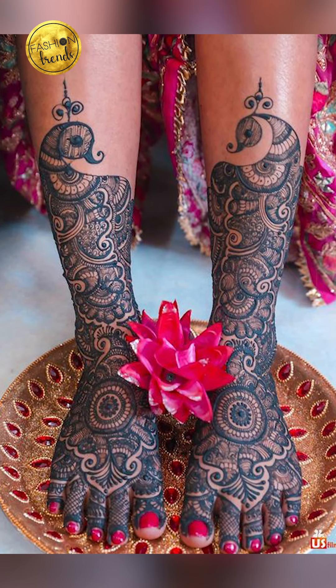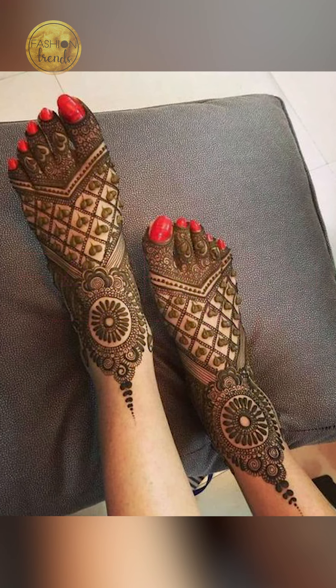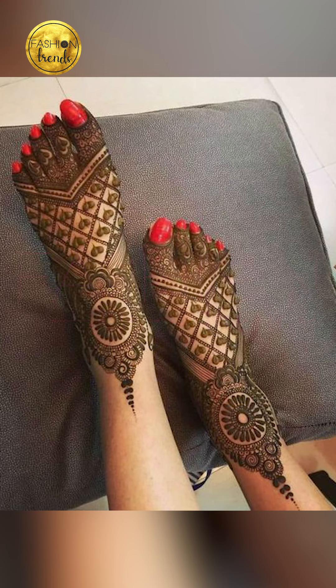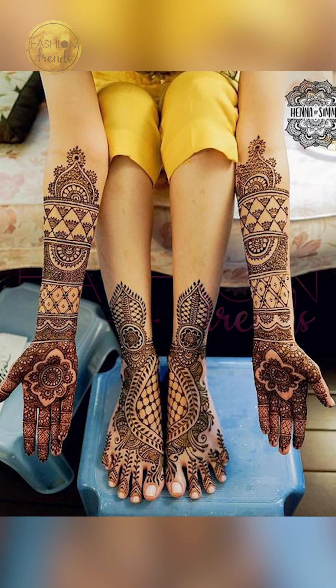You can try using bright colors that are contrasted against your henna, and you can go with beautiful and awesome designs which is going to give you an amazing henna look overall.